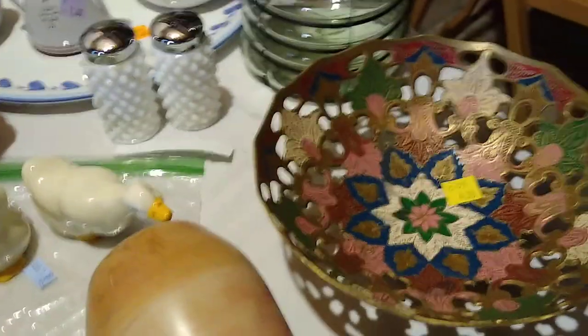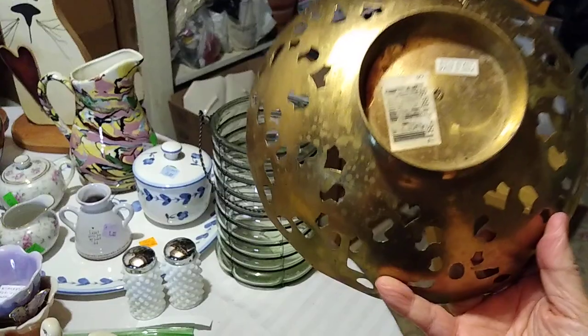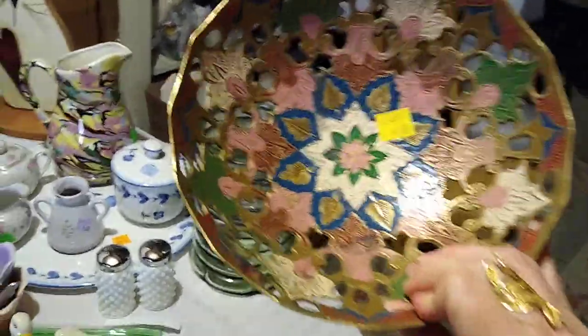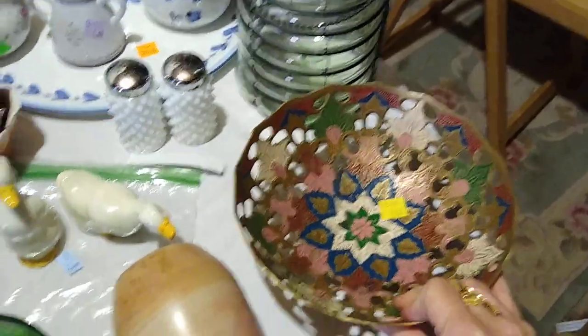This one right here is like a cutout — brass, made in India — with a modern sticker. I liked the pretty enamel colors. I paid $4 for this one and it sells for about $12 to $25.